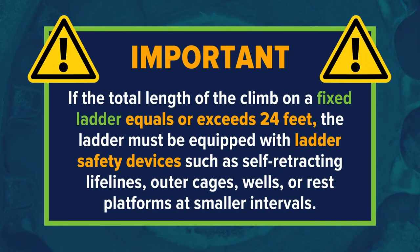If the total length of the climb on a fixed ladder equals or exceeds 24 feet, the ladder must be equipped with ladder safety devices such as self-retracting lifelines, outer cages, wells, or rest platforms at smaller intervals.